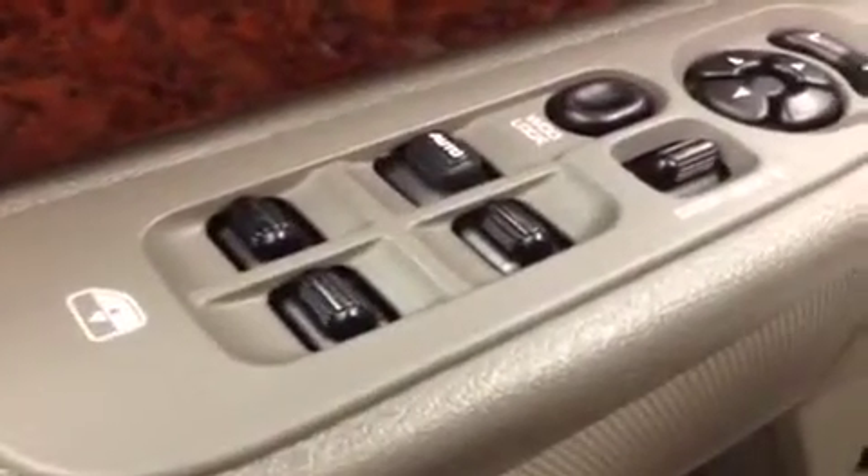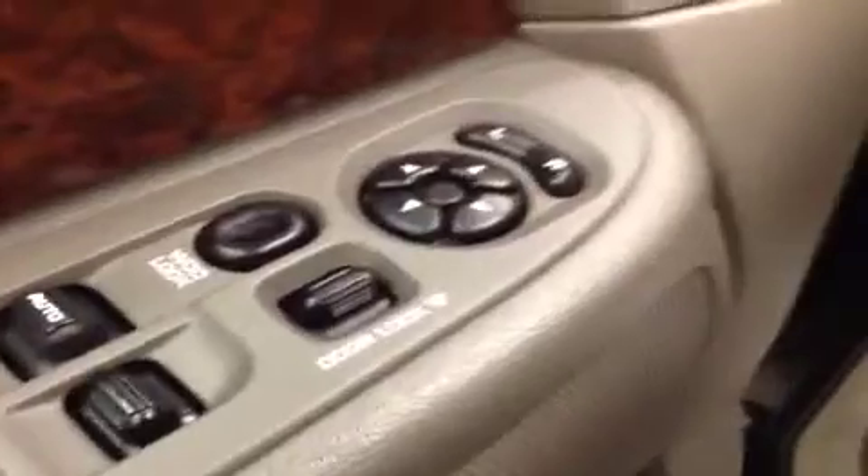Interior options: you get power windows, power locks and power mirrors, power driver seat with lumbar support, power adjustable foot pedals, light controls, and cruise control.